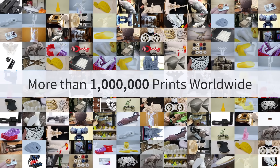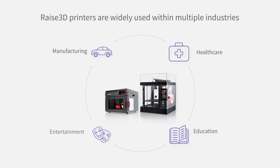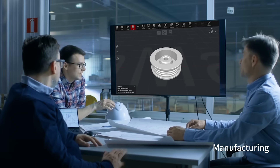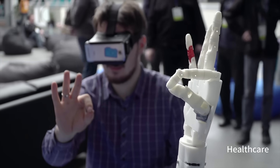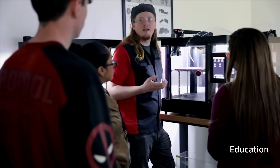RAISE 3D printers are already widely used in multiple industries like manufacturing, healthcare, education, and entertainment.